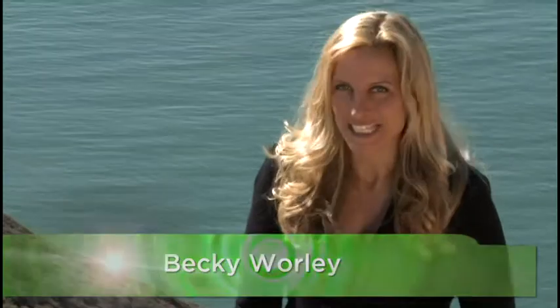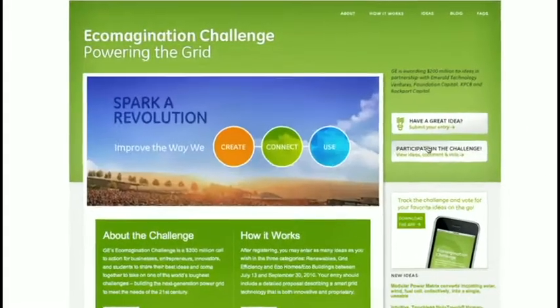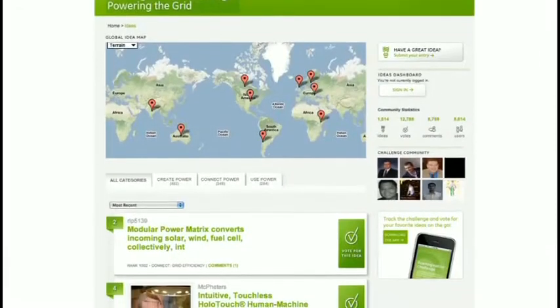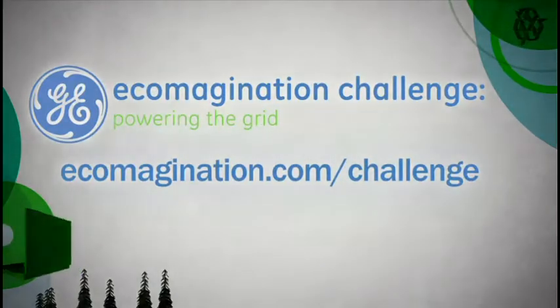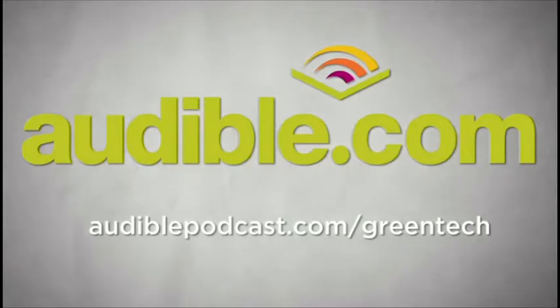I'm Becky Worley, and this is the TWIT Network's Top 25 Green Tech Innovators Series. This episode is brought to you by the Ecomagination Challenge from GE. GE and its partners are awarding $200 million to ideas that help build the next generation power grid for the 21st century. Go to ecomagination.com/challenge. It's also brought to you by audible.com — go to audiblepodcast.com/greentech to download a free audiobook.